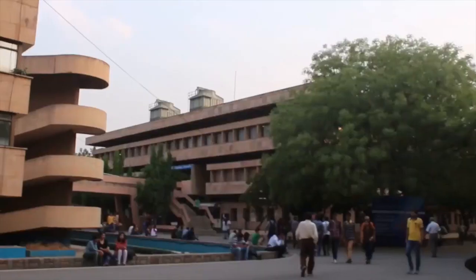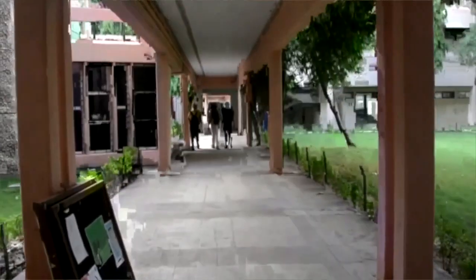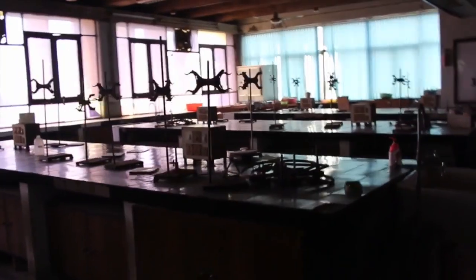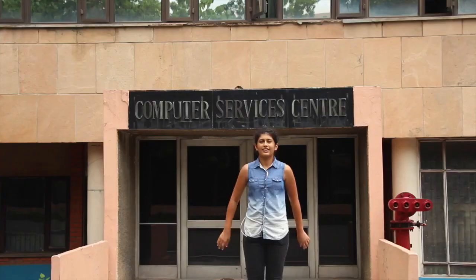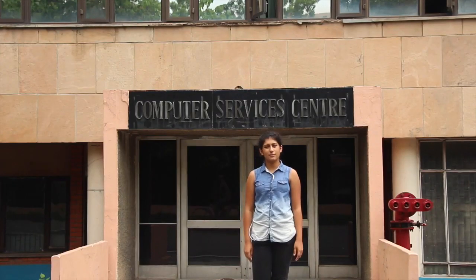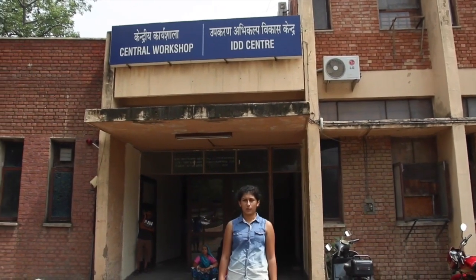This is the academic area comprising of the main building and blocks. They house all the departments, their labs, offices and lecture theatres. This is the CSD which houses multiple state-of-the-art computer labs with more than 300 computers providing 24-7 computer and web access to students. This is the central workshop where students can ideate, manufacture and finally bring their innovations to life.